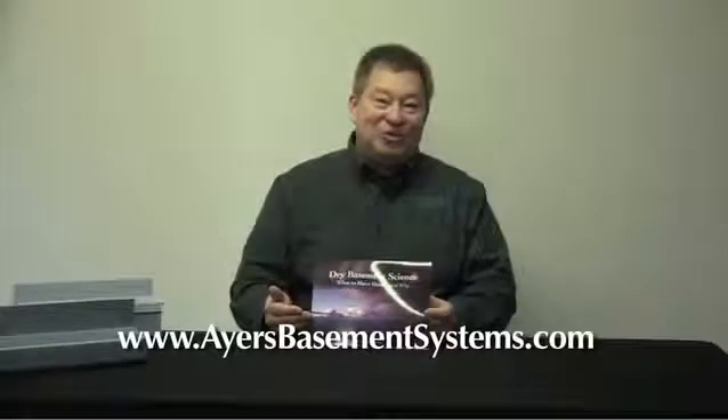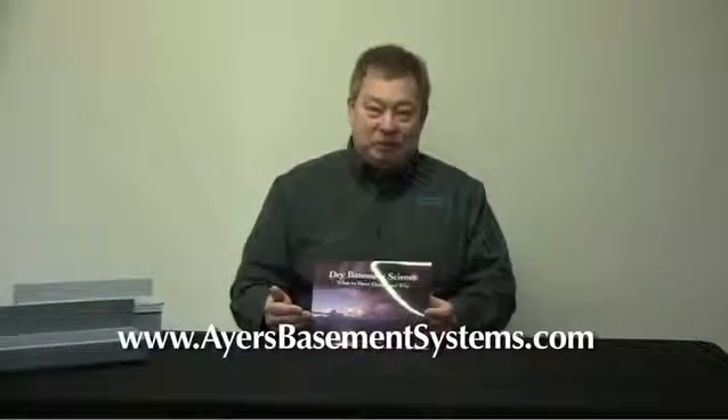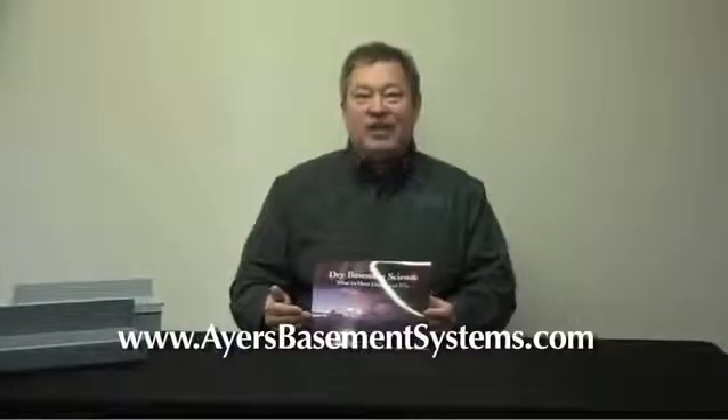Believe me, we have products and services to fix your basement. Call now. Thank you so much for your time, and I look forward to drying up your basement.